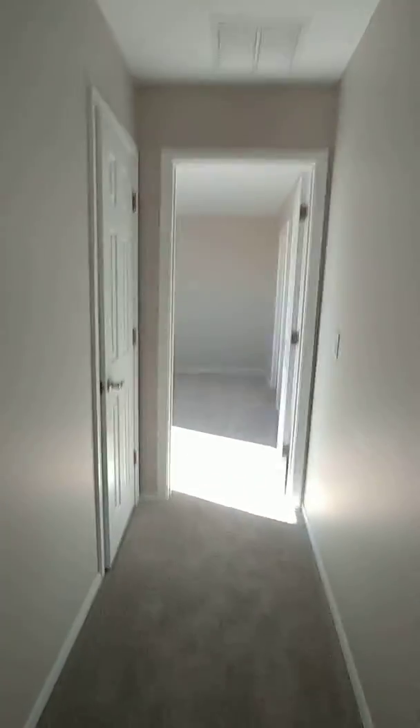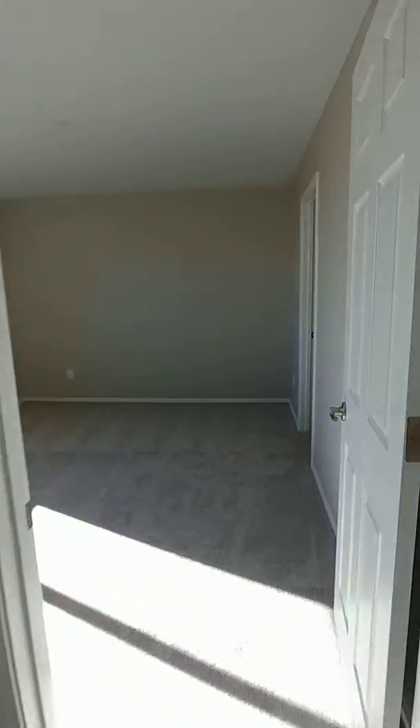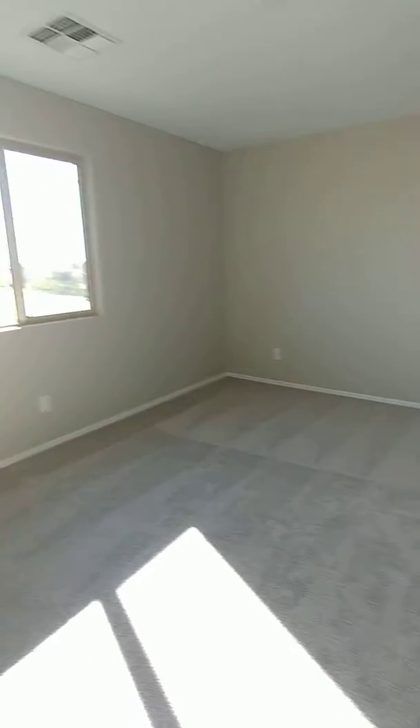And then, down that hall is the big bedroom with the large closet that I already showed you. And then, the loft.